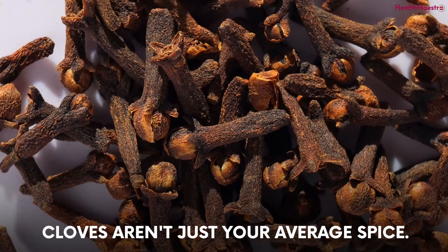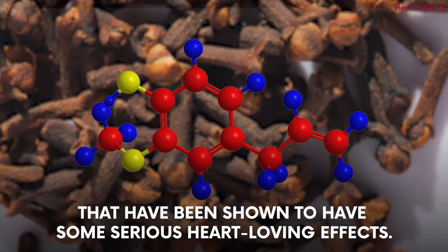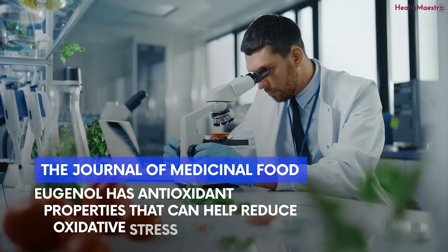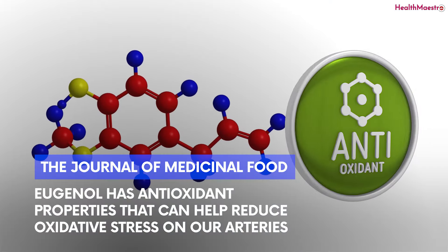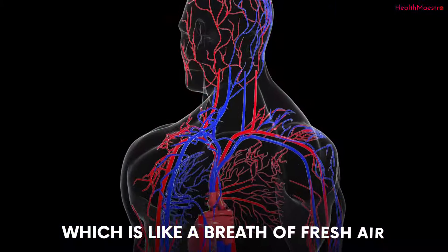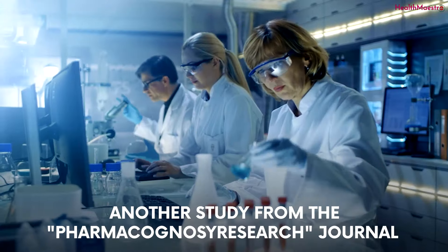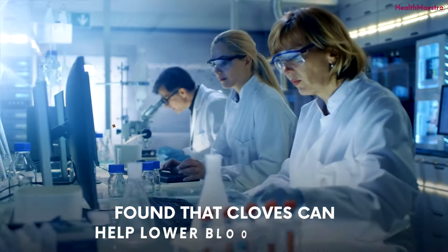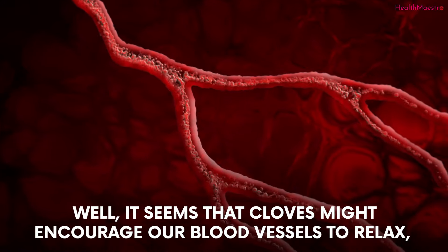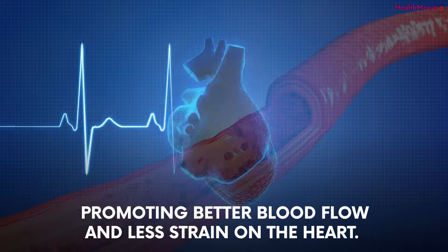Cloves aren't just your average spice. They are packed with compounds like eugenol that have been shown to have some serious heart-loving effects. According to a study published in the Journal of Medicinal Food, eugenol has antioxidant properties that can help reduce oxidative stress on our arteries, which is like a breath of fresh air for our circulatory system. Another study from the Pharmacognosy Research Journal found that cloves can help lower blood pressure. It seems that cloves might encourage our blood vessels to relax, promoting better blood flow and less strain on the heart.